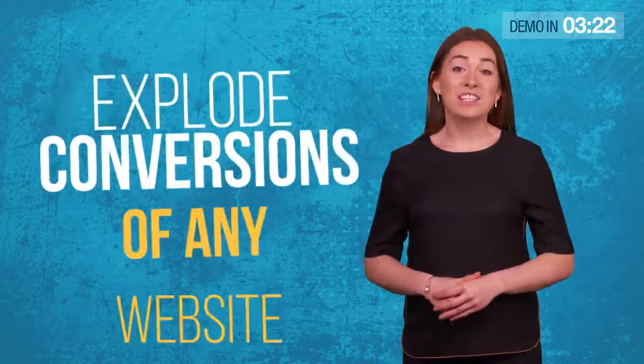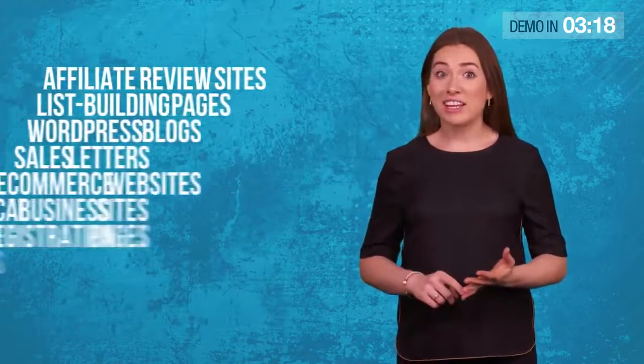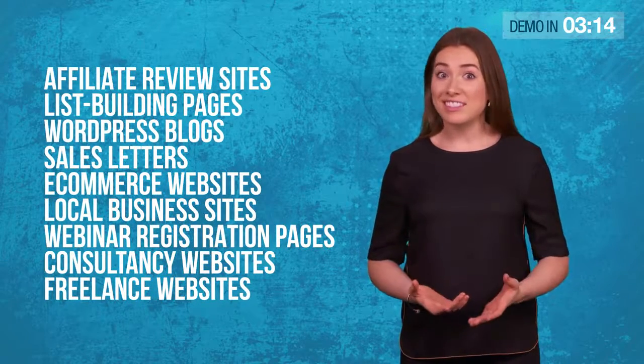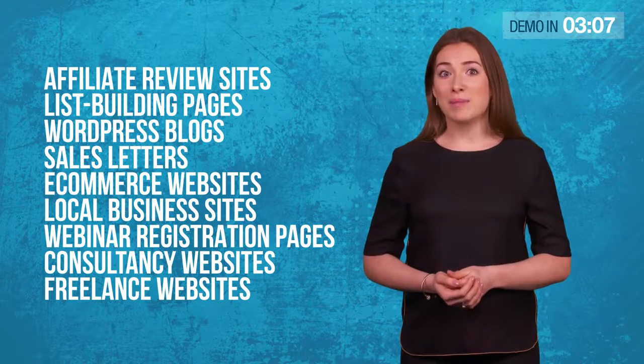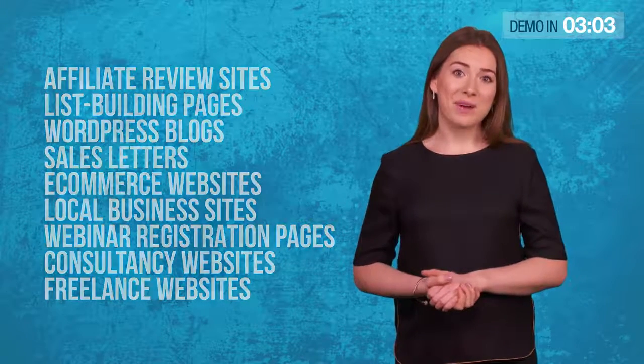Our evolutionary AI can explode the conversions of almost any website — affiliate review sites, list building pages, WordPress blogs, sales letters, e-commerce websites, local business sites, webinar registration pages, consultancy websites, freelance websites, almost any website you can think of.